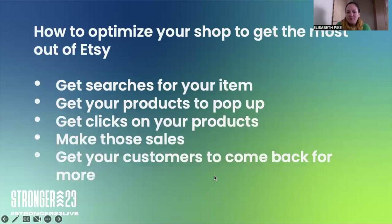Today I'm going to talk about five points on how to optimize your shop and get the most out of Etsy: how to get searches for your item, how to get your products to pop up, how to get clicks on your products, how to make those sales, and how to get your customers to come back for more.